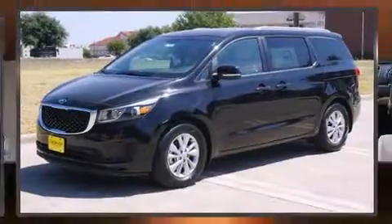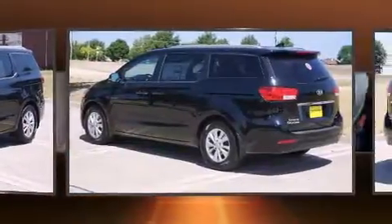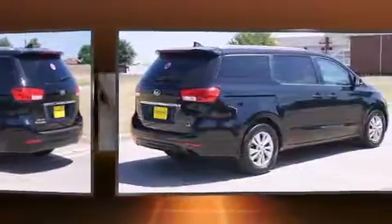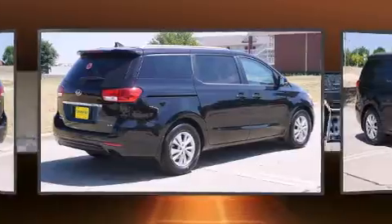Discerning drivers will appreciate the 2016 Kia Sedona. This eight-passenger van offers the features and options for which you've been searching. Under the hood you'll find a six-cylinder engine with more than 270 horsepower.